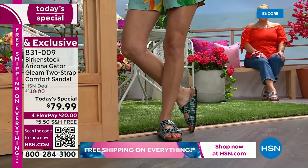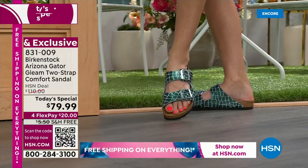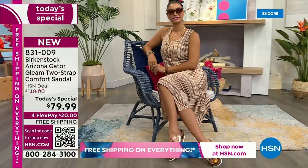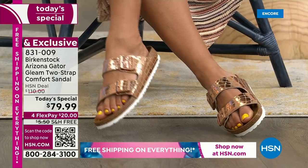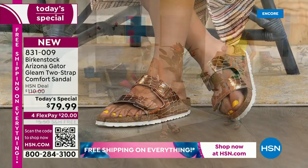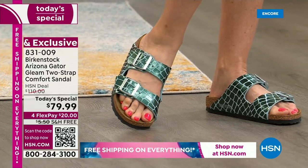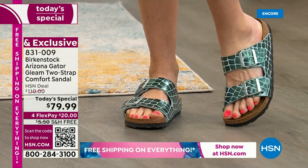Let's talk sizing. I always say buy true to size. They're whole sizes only — so eight and eight-and-a-half is one size, nine and nine-and-a-half is another. When you get it home, make sure your heel is really sitting inside the heel cup and your toes are resting right before the toe bumper in the front. Then you'll feel all the arch support and know it's a perfect fit. If it's not right it's not going to feel good on your feet.